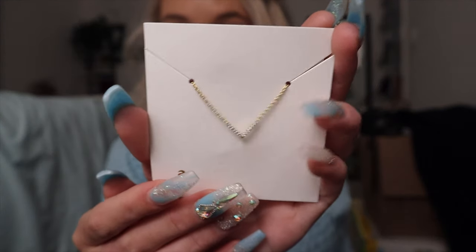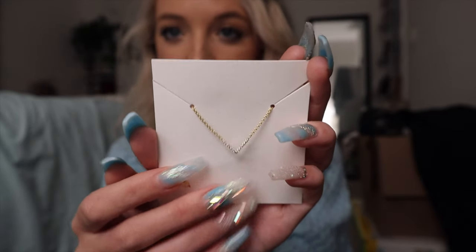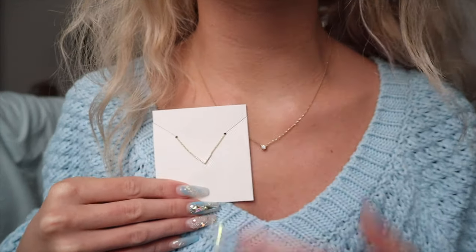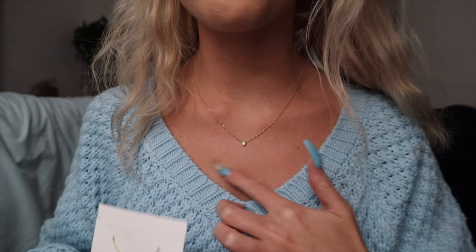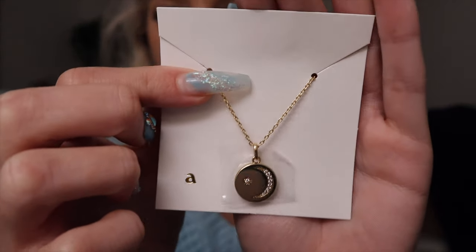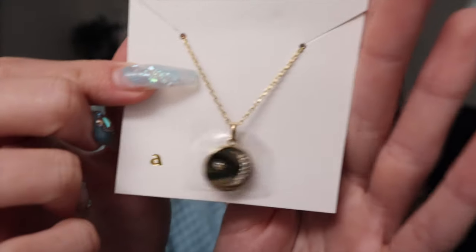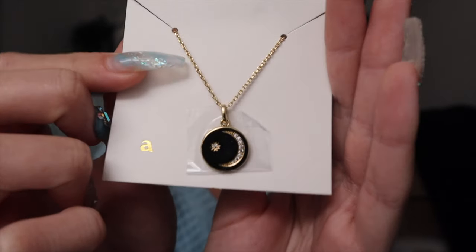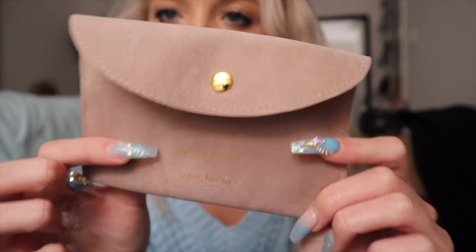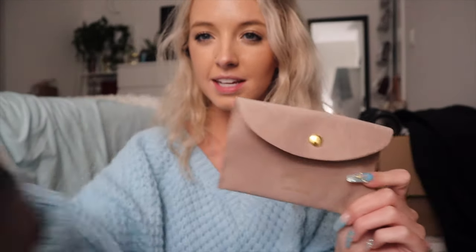Then I have the Vita necklace, which is $89. This is also 100% recycled silver coated with 14 karat gold plating, and it has cubic zirconia diamonds. I thought it would be super adorable with my little diamond because the V shape could just lay right below it. The last necklace is called the Rosa necklace — I love this one because it's a bit bigger. This one is brass with 14 karat gold plating, so it's a little more affordable. It's just a little moon with a tiny star or sun cubic zirconia piece — super adorable, only $50.